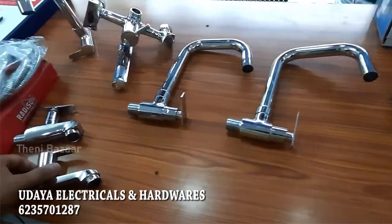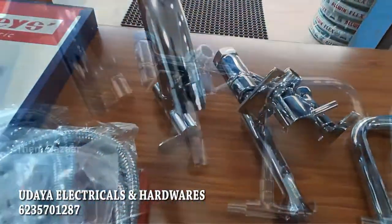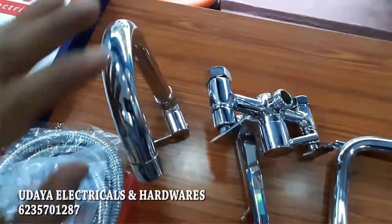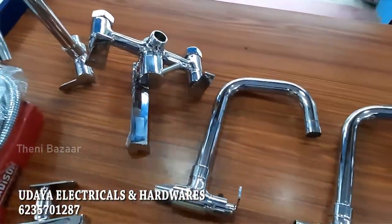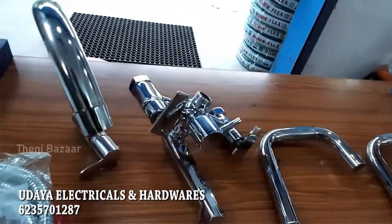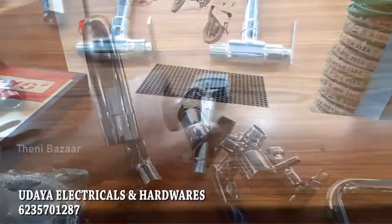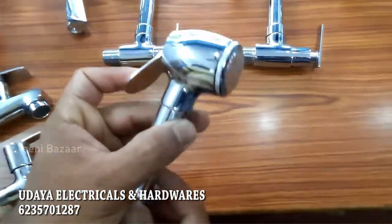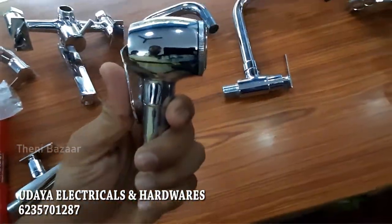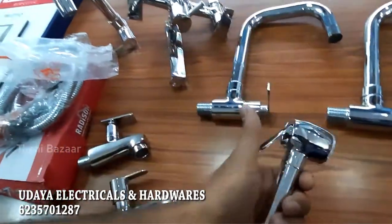This is not stainless steel — it is the branded Radisson tap. You can get the sink tap in three varieties. The water flow is very smooth and you can feel the foam effect. This is a health faucet with smooth operation and good quality.